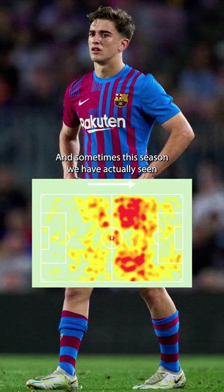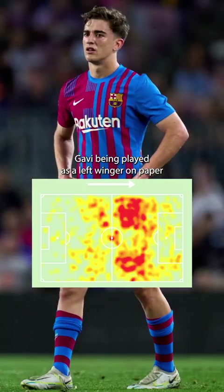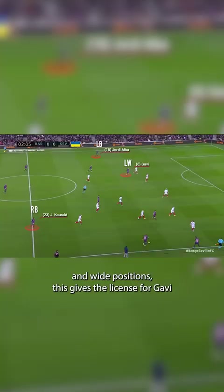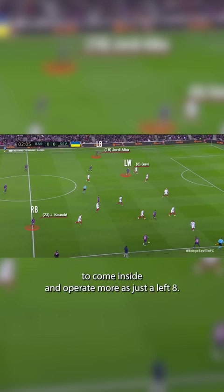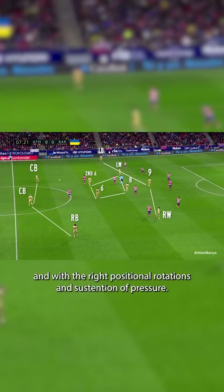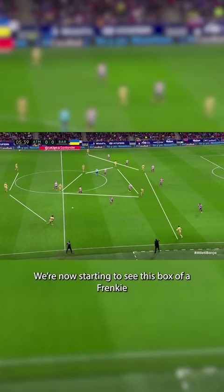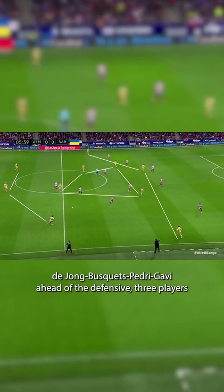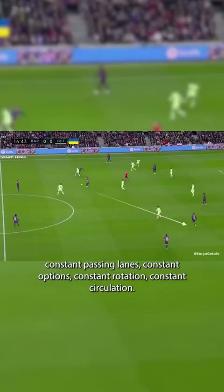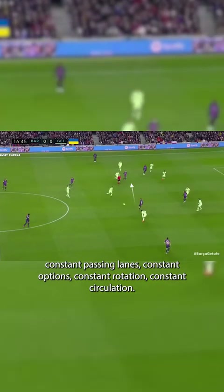Sometimes this season we have actually seen Gavi being played as a left-winger on paper. And because the left-back likes to get forward and advance into really high and wide positions, this gives the license for Gavi to come inside and operate more as just a left eight. We're starting to see the shades of a 3-2-2-3 under Xavi this season especially. With the right positional rotations and press suspension, we're now seeing this box of Frenkie de Jong, Busquets, Pedri and Gavi ahead of the defensive three and just below the three offensive players — ensuring constant passing lanes, options, rotation, and circulation.